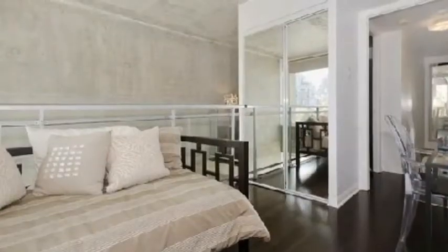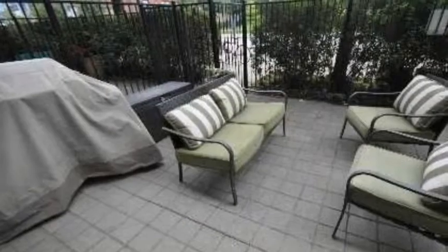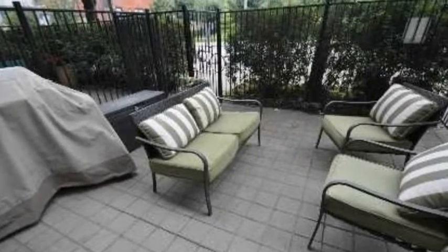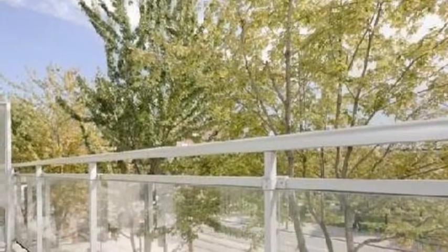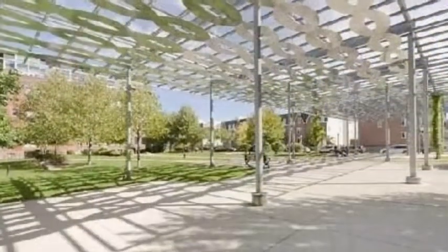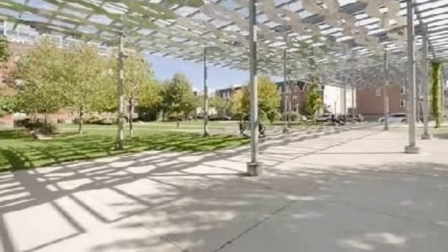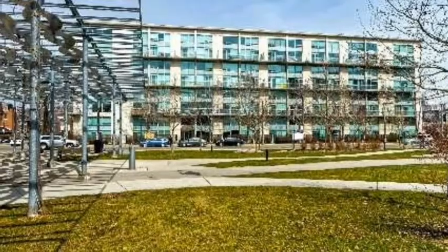Please call Imran Khan, broker, Remax Condos Plus for your private viewing and not to miss on these great deals. Two-bedrooms, two-stories are up from $599. This is unbelievable, with parking and locker. Email me at RemaxCondos@gmail.com or just call me at 416-670-6588 for these extremely nice, gorgeous lofts in the King West area.